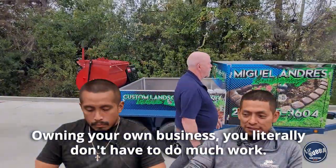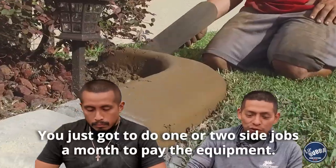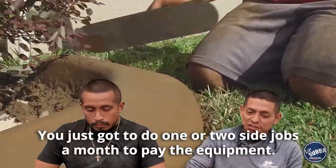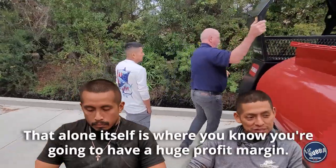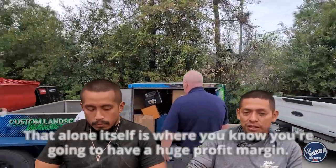Owning your own business, you literally don't have to do much work. You just have to do one or two side jobs a month just to pay for the equipment. That alone is where you know you're going to have a huge profit margin. Just go for it.